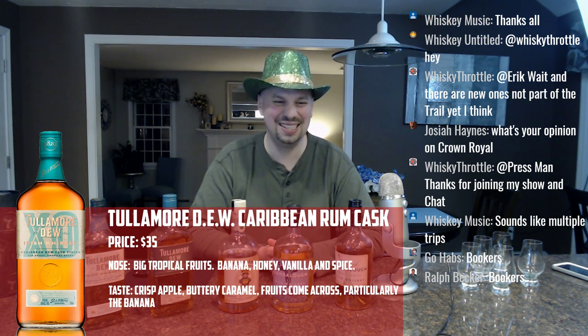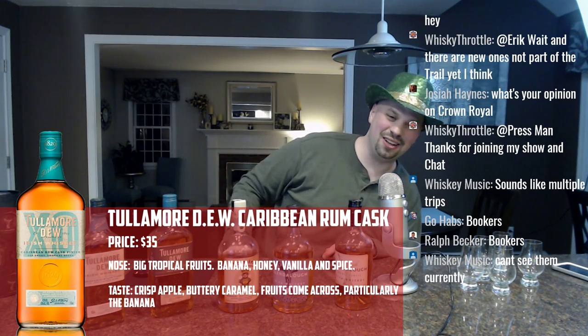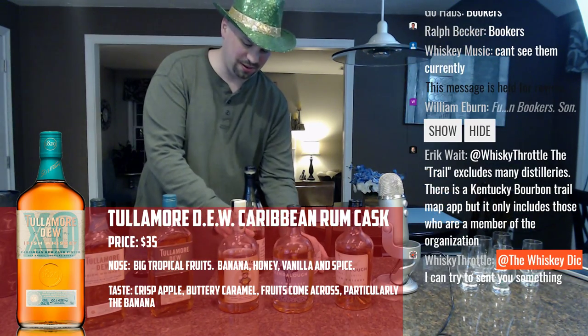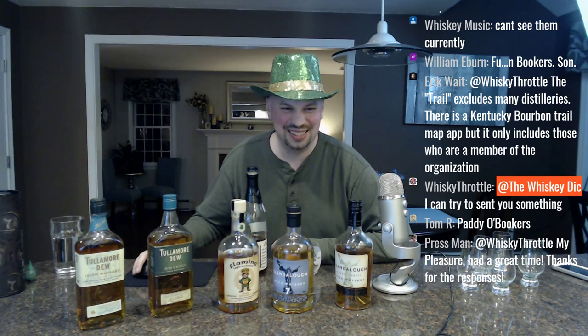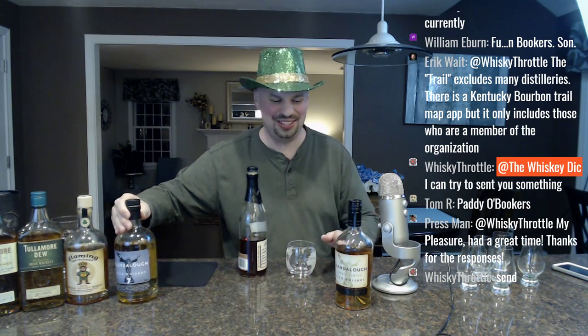You guys want me to have Bookers? I didn't bring the Bookers out, and you've only gotten me $2 in super chats. Nah, screw it — I'm going to go get the Bookers. You guys ruined my whole little setup here, making me drag bottles in front of my fairly sensitive mic just to tell me to drink Bookers.